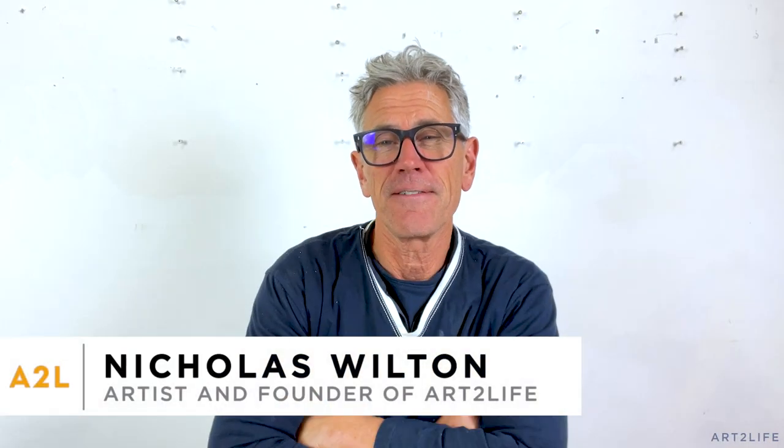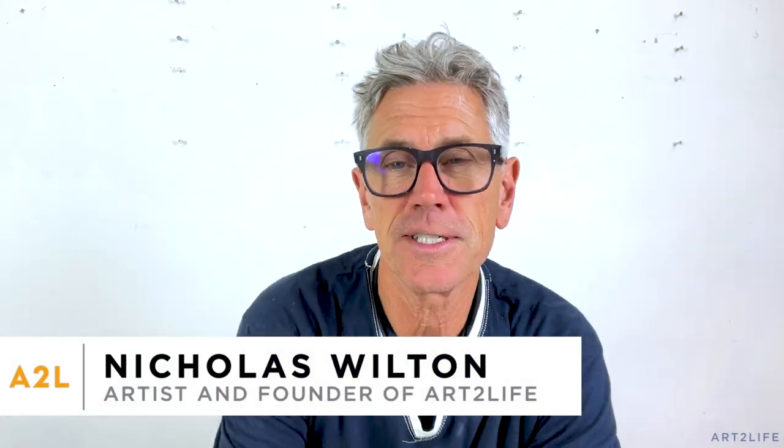Hey everyone, it's Nicholas Wilton at Art2Life and today I thought I would just take a couple minutes and show you the inside of my sketchbook because I'm almost done with this one and it's going to get put on a shelf and no one's going to probably see it.